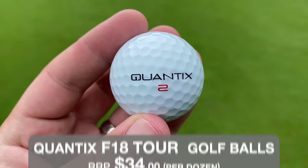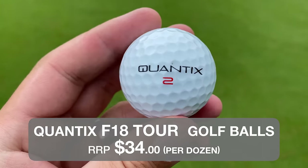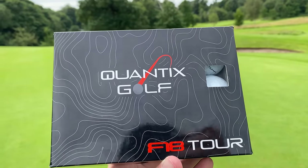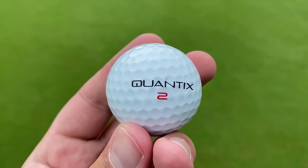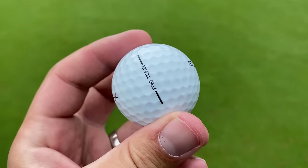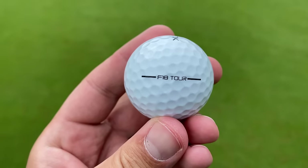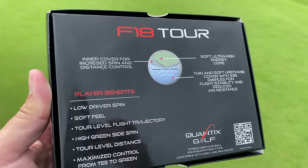The golf ball itself costs $34, plus I paid $22 to ship from the USA. It's a pretty basic box with black text — Quantix Golf F18 Tour. It looks like most normal golf balls; the dimple pattern looks a little bit bigger than normal, but bar that it's just a normal golf ball. How can it surely be longer? They also reckon it's going to be a premium golf ball with great feel and touch around the green — again, what you see on a lot of golf ball packages.